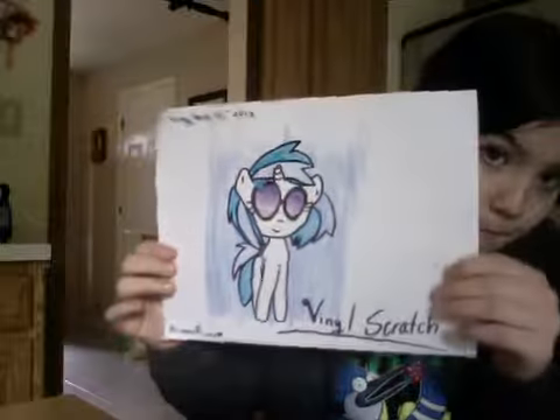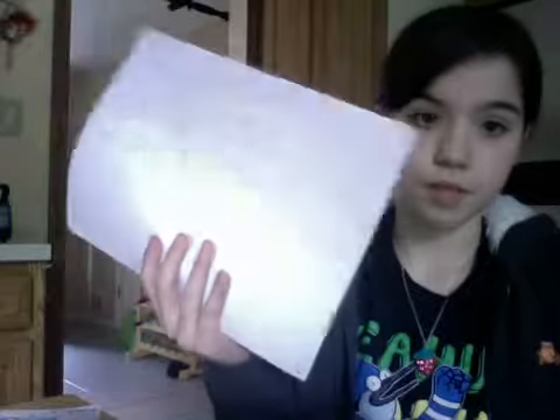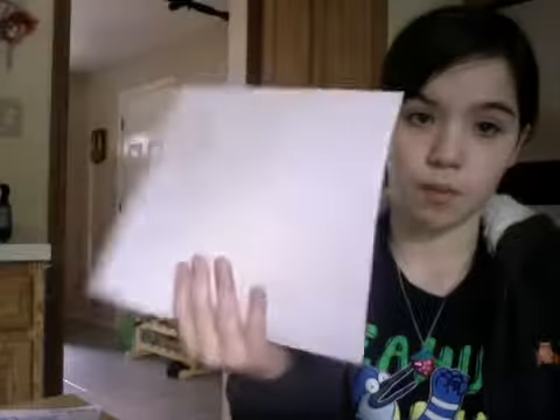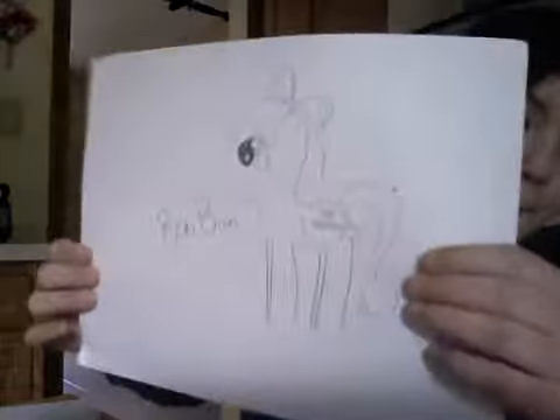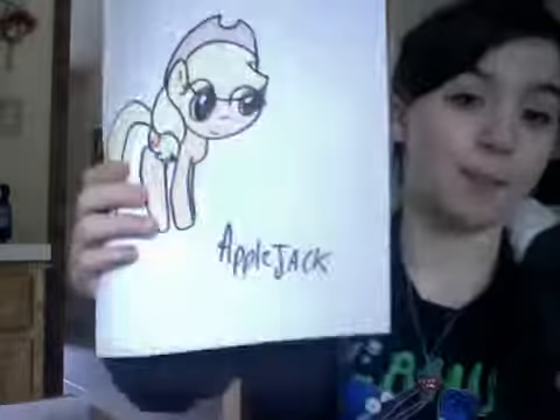There's one, scratch, two, crunch, three, bomb bomb, four, Pinkie Pie, five, Octavia, six, Applejack, and these are in order.